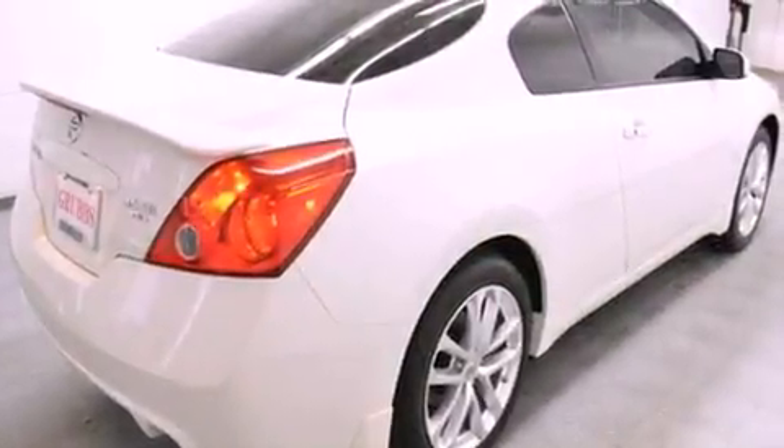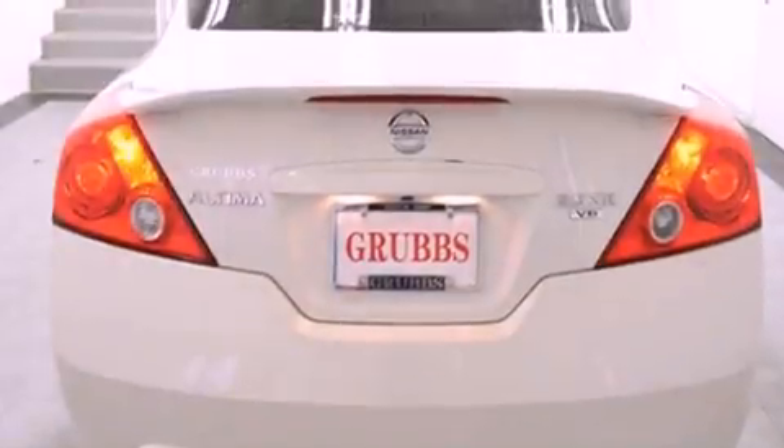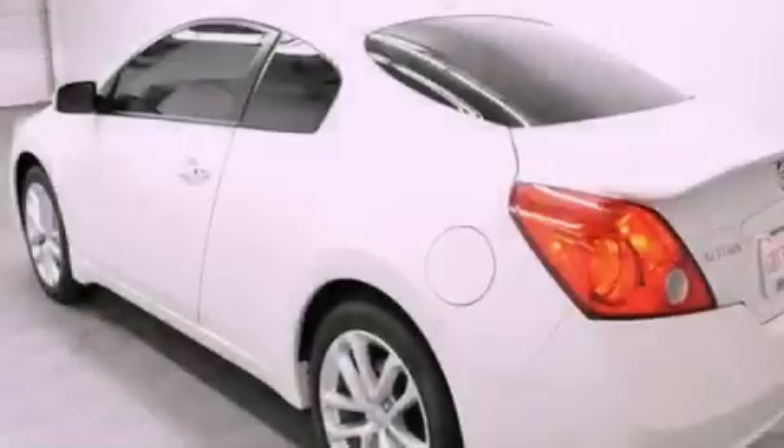Its top features and packages include the premium package, keyless ignition, a sunroof, heated seats, xenon headlights, and traction control and stability control systems.